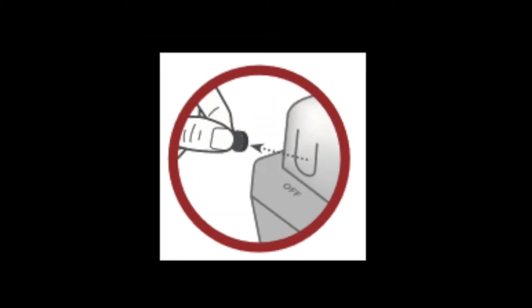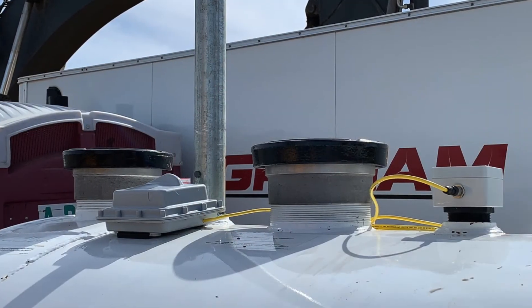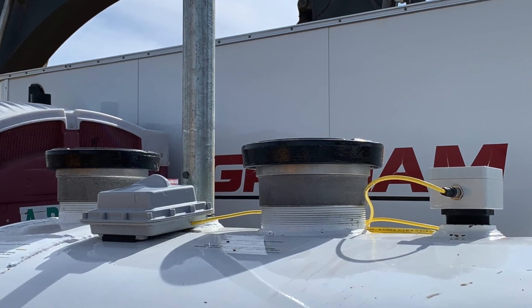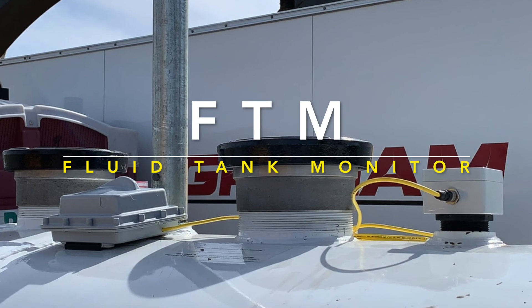With the removal of the programming magnet from the off position of the transmitter, the FTM will begin its already pre-programmed reporting schedule. Your FTM is now installed and ready to provide accurate tank level readings — another reliable product from ANOVA.